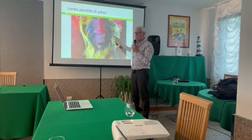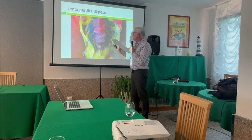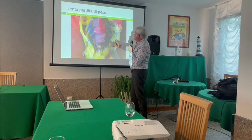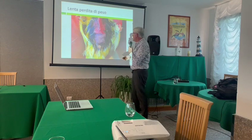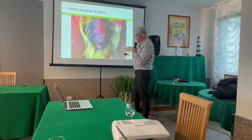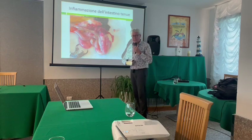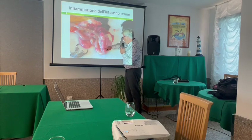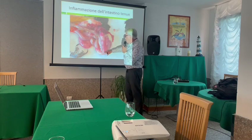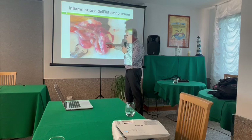Coccidiosis is a parasite — it takes food and energy from the bird, so the bird will lose weight. In the intestines, when we blow, we see this loop. This loop should be yellow. But what do we see instead? We see hemorrhages — red blood. That discoloration is caused by the coccidiosis parasite taking hold in the intestinal tissue.